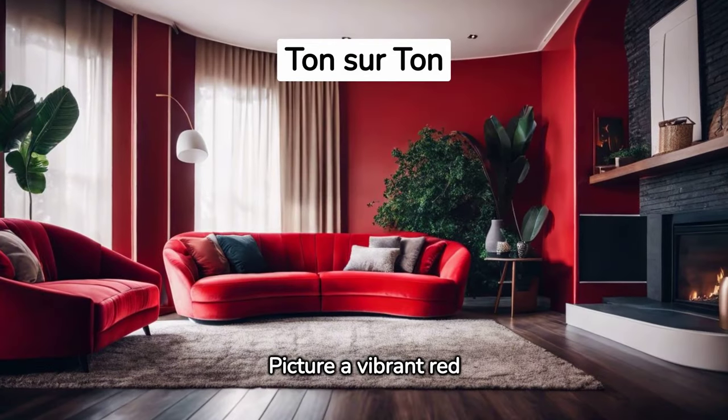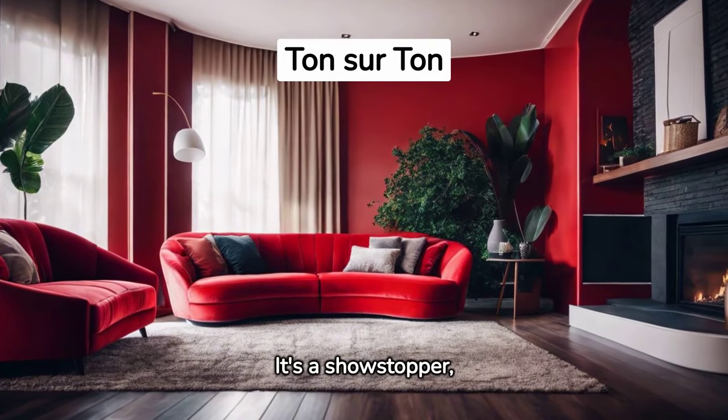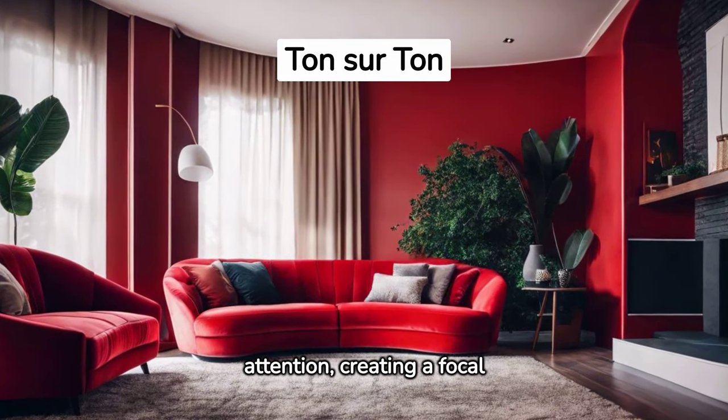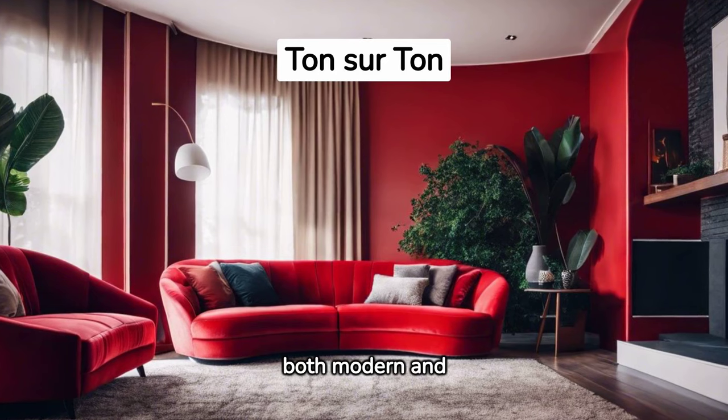Picture a vibrant red sofa. It's a showstopper, instantly drawing your attention, creating a focal point in your living room that is both modern and audacious.